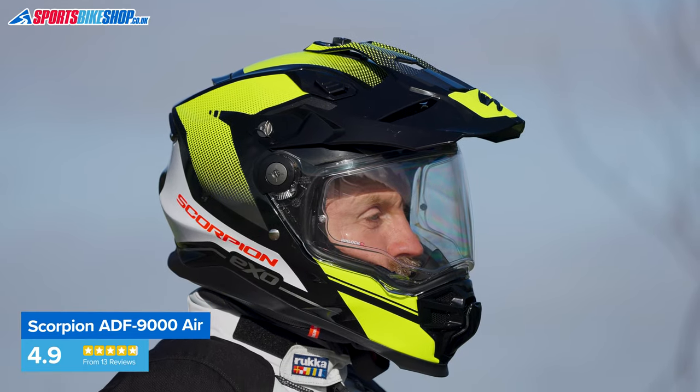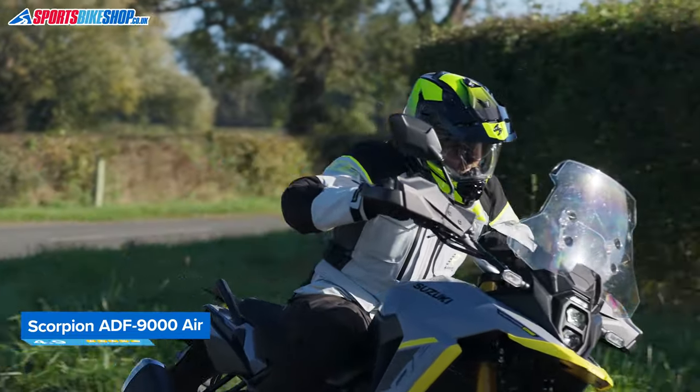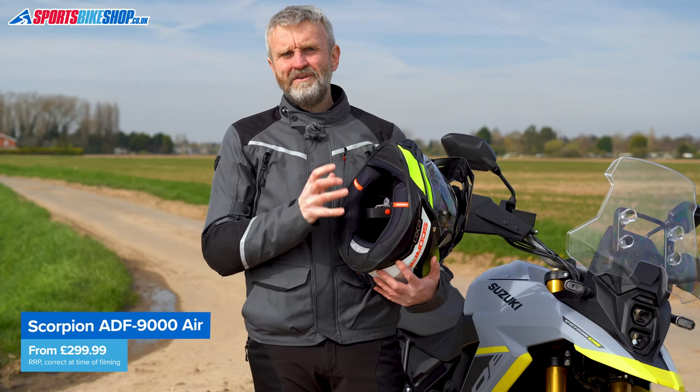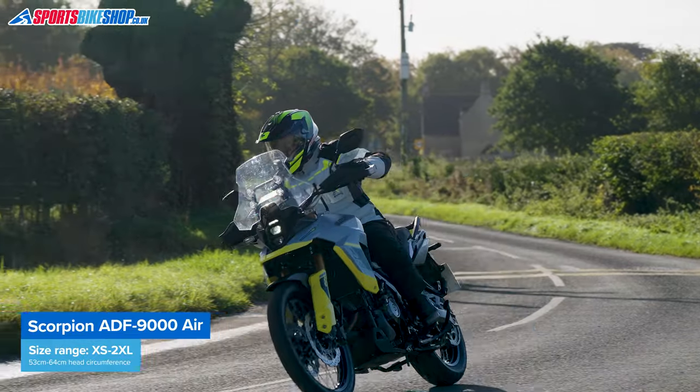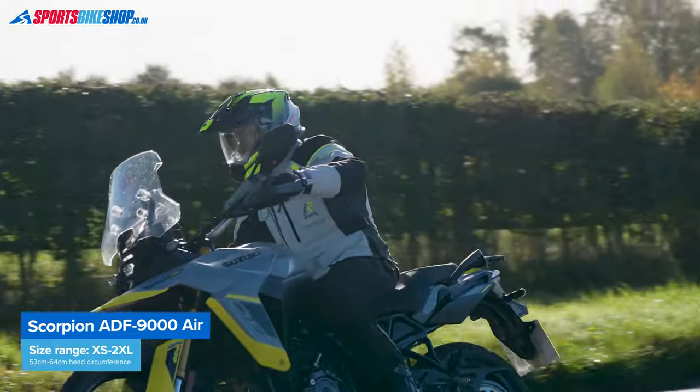The visor gives good peripheral vision, the sun visor doesn't mist, and Scorpion's Air Fit system makes it easy to fine-tune the fit around the cheeks. As we record this, the ADF 9000 Air costs £299.99 in plain colours and £349.99 in graphics.